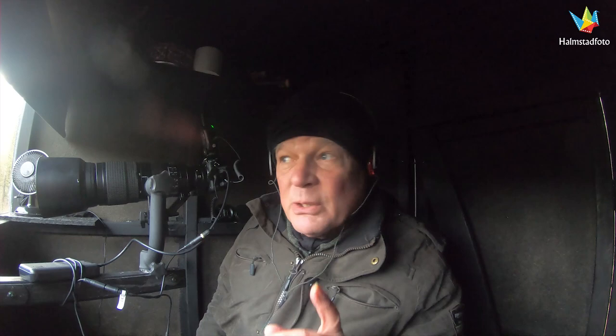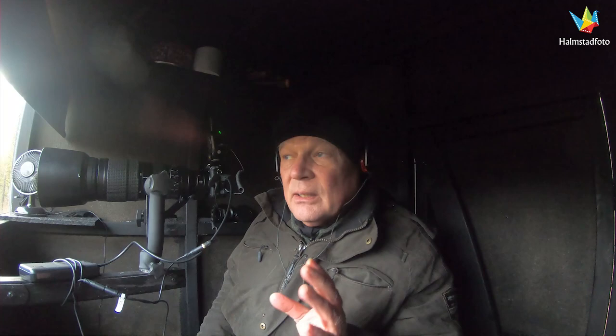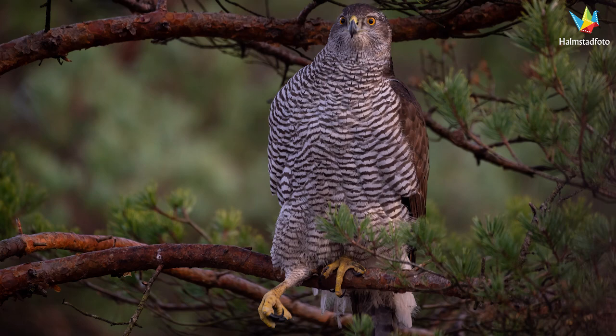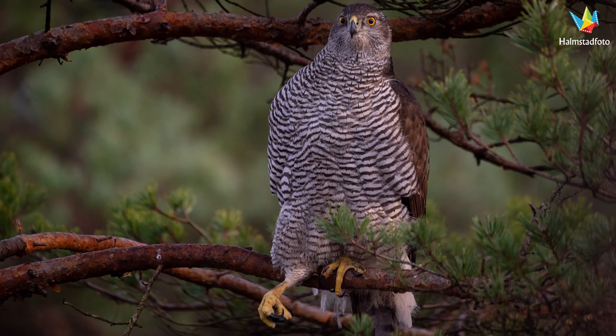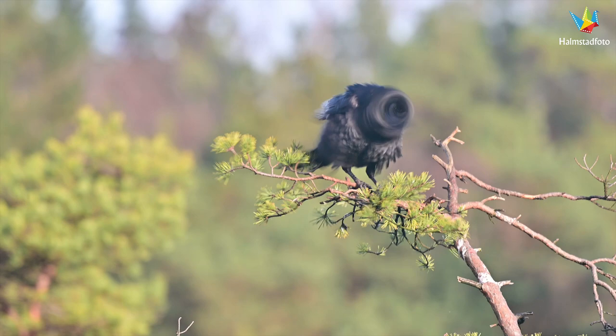I hear a raven, and a northern goshawk — I hear it. I must be quiet. I came back — the goshawk was here. I must be quiet — the goshawk is here.